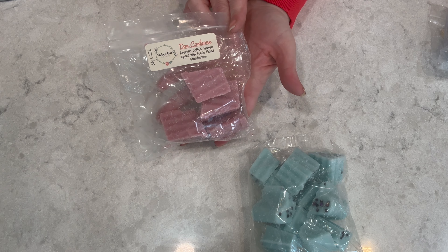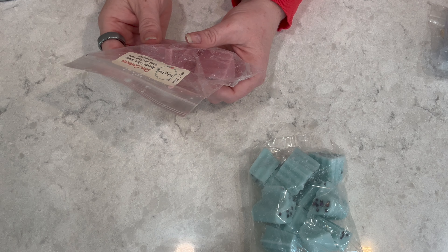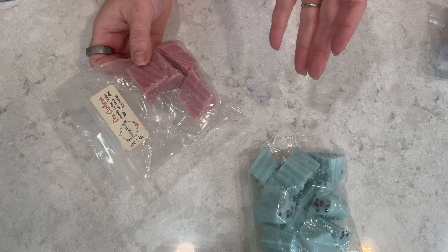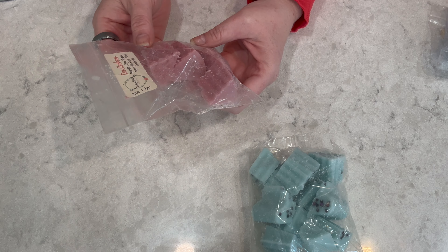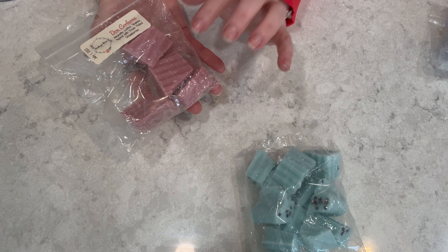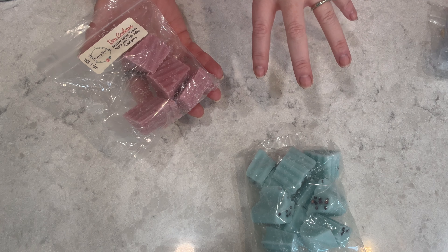Moving to wax melts I haven't completed yet but used throughout March — from VCS, Meet Me in St. Louis, described as warm cozy linen with a hint of sweetness. I love this one in the bathroom. I did a big chopping video — I'll put that in the cards above. I really love VCS; apparently they're not out of business anymore, which is a bit confusing, but their wax is great — one of my top vendors for sure.